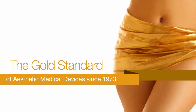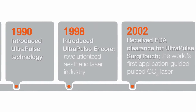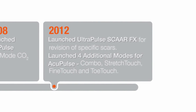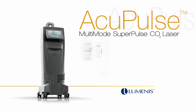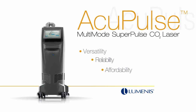Luminous has pioneered the research and development of CO2 laser systems since 1973. Acupulse incorporates Luminous' scientific and clinical experience to bring you a versatile and reliable CO2 laser from a company you can trust. Acupulse by Luminous — for treatments from head to toe: versatility, reliability and affordability.